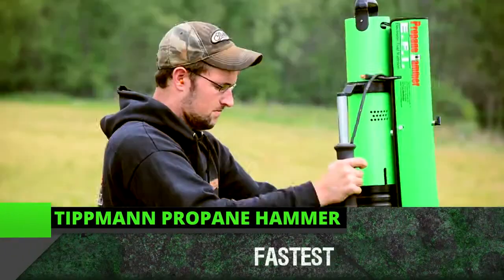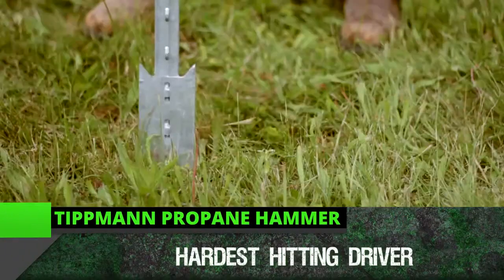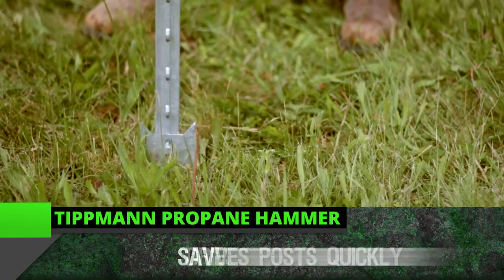The Tittman Propane Hammer is the fastest, hardest hitting driver on the market. It drives posts quickly, saving time and money.